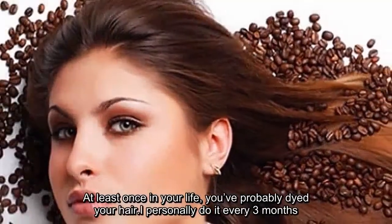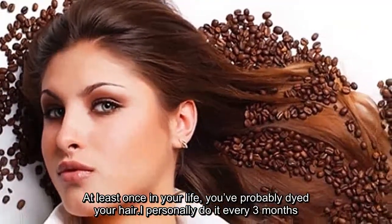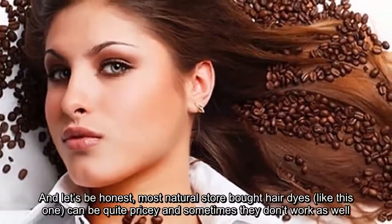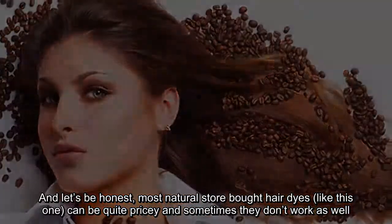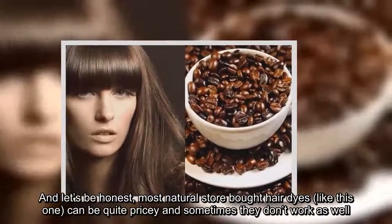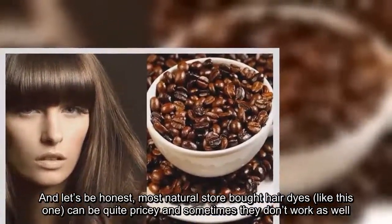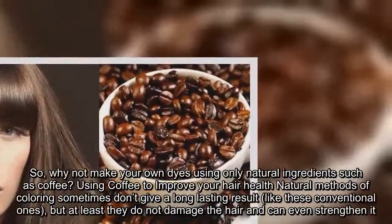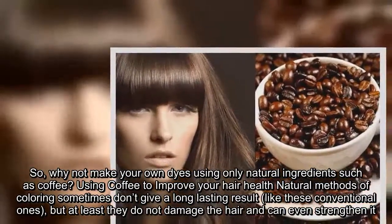At least once in your life, you've probably dyed your hair. I personally do it every three months. Most natural store-bought hair dyes, like this one, can be quite pricey, and sometimes they don't work as well. So, why not make your own dyes using only natural ingredients such as coffee?